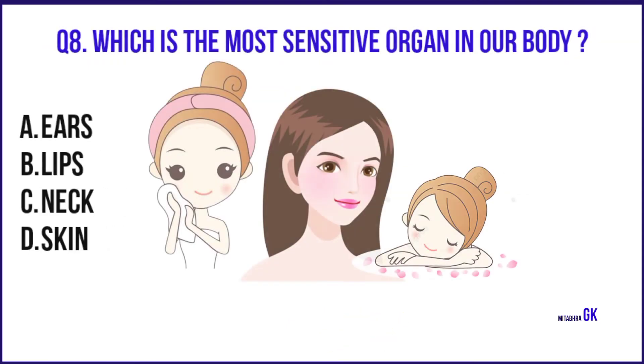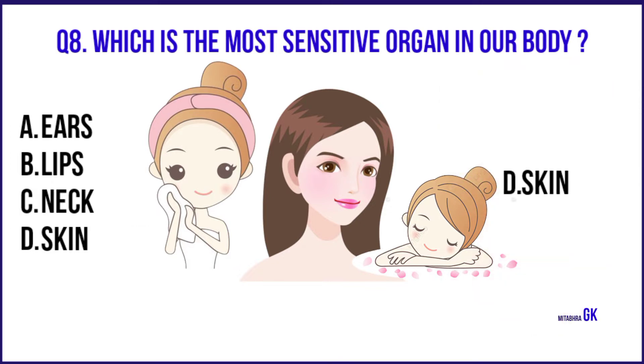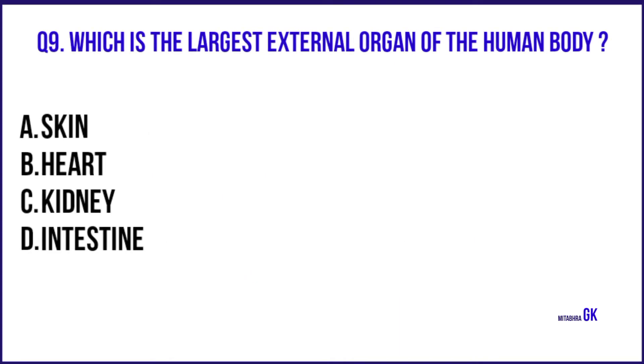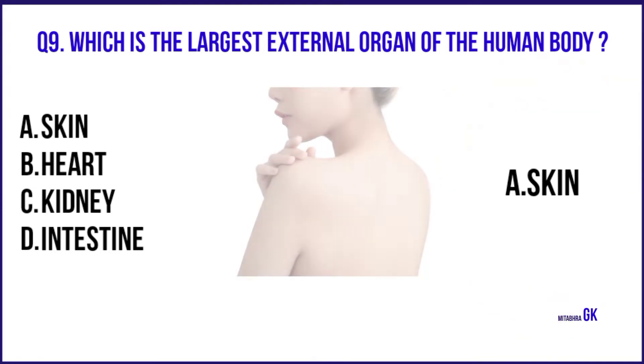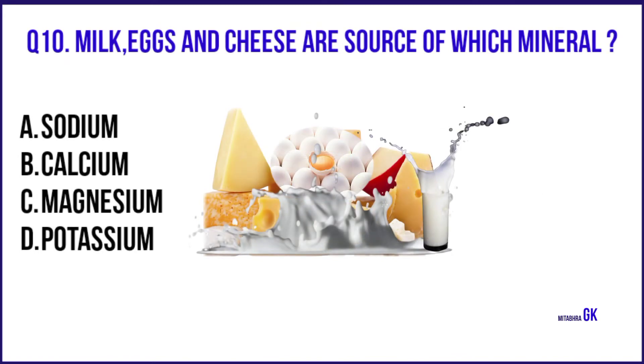Which is the most sensitive organ in our body? Skin. Which is the largest external organ of the human body? Skin. Milk, eggs and cheese are sources of which mineral? Calcium.